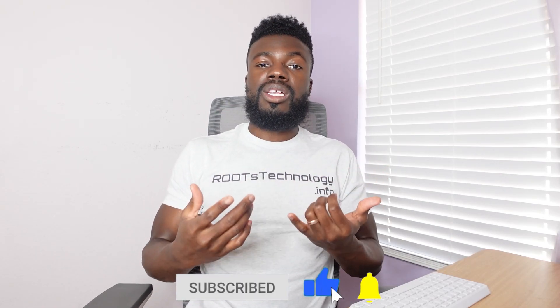Definitely check my coding tutorials down below to help you get started learning those web development basics. Also check the description below for a free sample coding curriculum that outlines all the different technologies you need to learn and the order to learn them in, so you can use that to help guide you on your coding journey. And if you're interested in learning how to code in a heavily project-based coding program with a mentor like myself, definitely check out my Roots Technology Coding and Career Prep program — check the link below for more information.